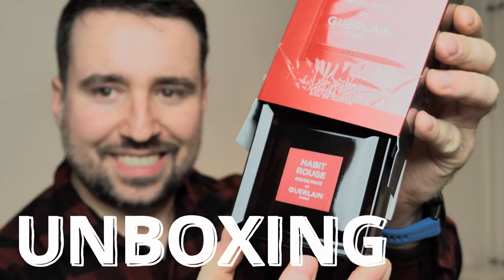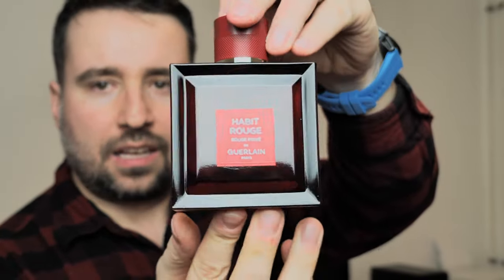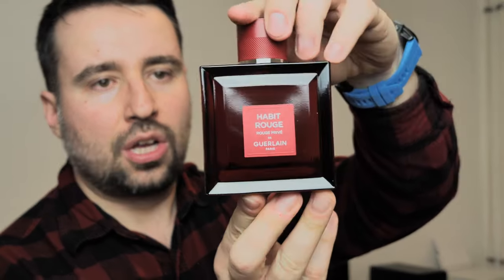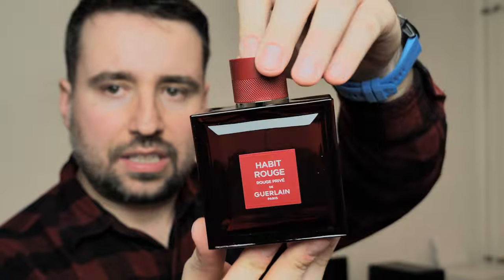This is the first time, also for me as it is for you, when this perfume gets out of its box — so that's basically an unboxing. This is how it looks like. I can tell you that in person it looks absolutely fantastic. Compared to the photos, it's super, super nice.